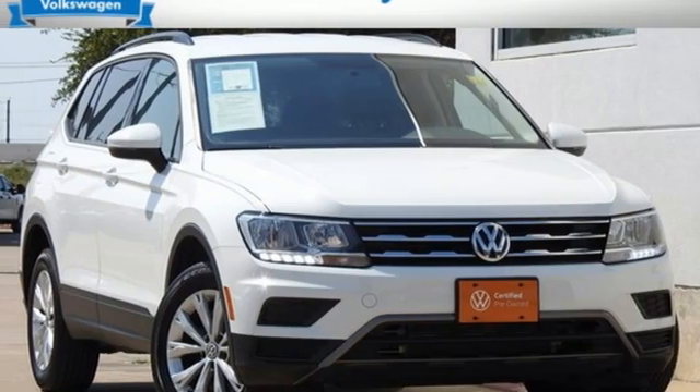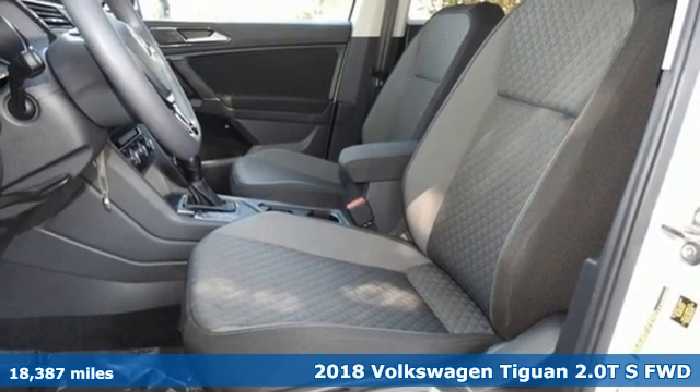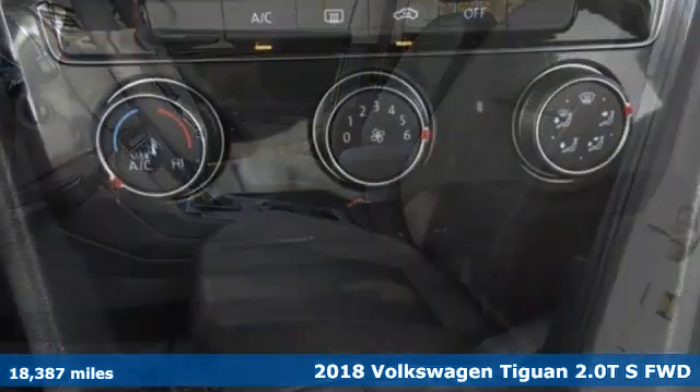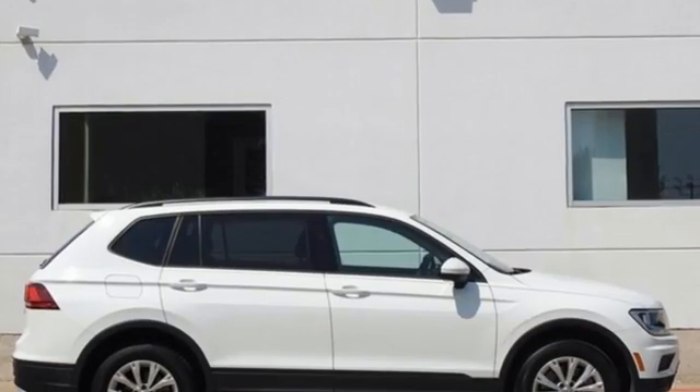Here's a 2018 Volkswagen Tiguan. Turn the ordinary of the everyday into an adventure every day with a versatile and fun Tiguan. And get ready for an impressive combination of features.